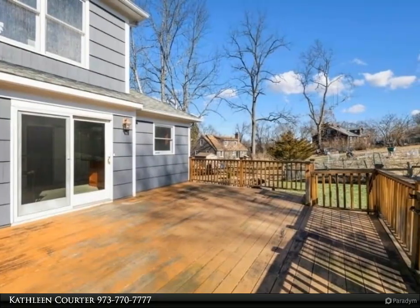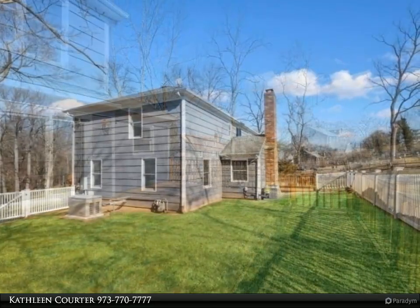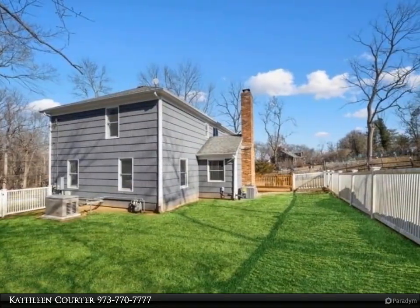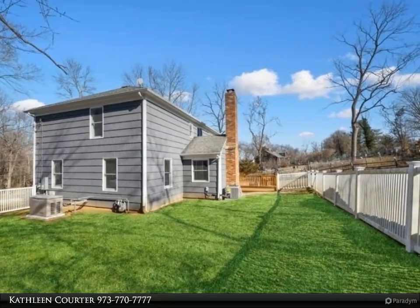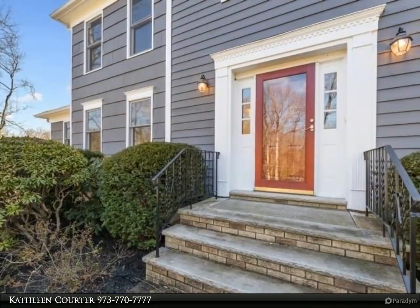The spacious eat-in kitchen is a chef's delight with plenty of natural light and cabinetry, handsome black granite countertops, and stainless appliances. A sliding door off the kitchen opens to a large deck, perfect for relaxing and enjoying your morning cup of coffee.